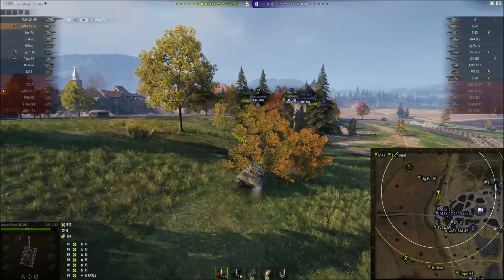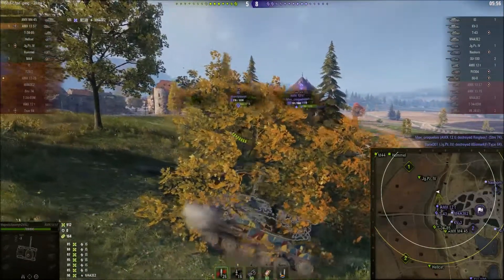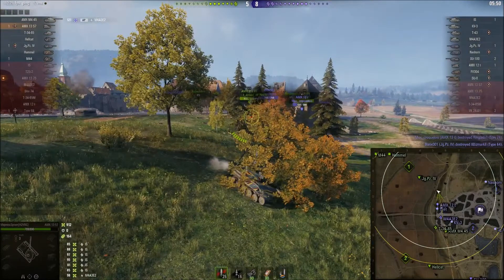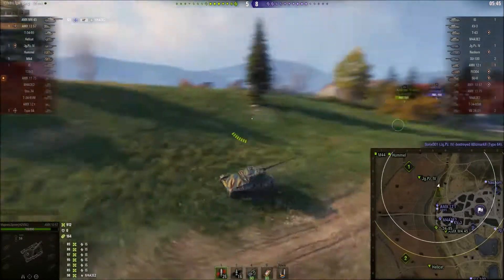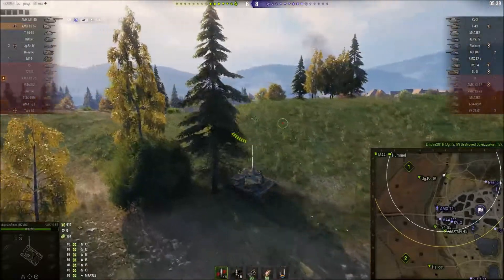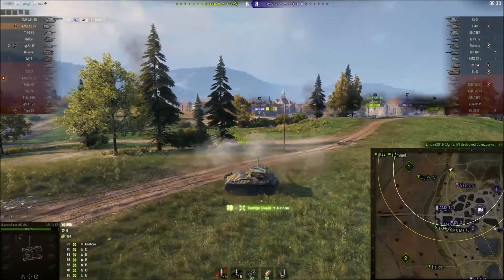Majestic is just trying to find a shot while exposing as little of his tank as he can get away with. There's the Jumbo exposing his rear for a moment too. A friendly Stridsvagn has gone down to the 12T, and there goes the Type 64 — the friendly team is at 5-7, which is a little unfortunate. Majestic runs away; I can't really blame him, as that's not an engagement you really want. The IS has now gone down, and suddenly there's a Nashorn in the field.